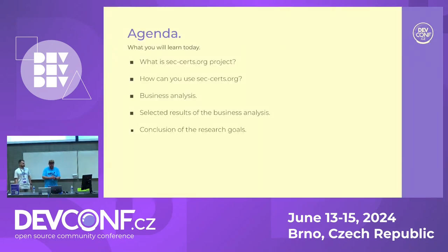The agenda for today is: what is the seccerts project about? How can you use the seccerts project? Because it's for everyone — we do it for you. Then we will take a look at some business analysis, what you can do with the tool. Then Matyei will present selected results of this business analysis — he worked on this as a student project at the University of Technology. And then we will talk about some conclusions of the research goals.